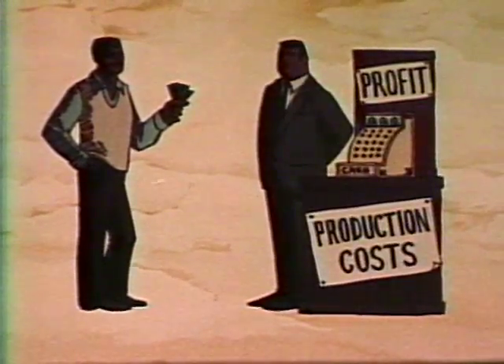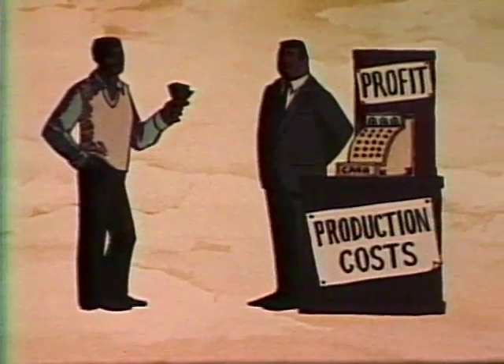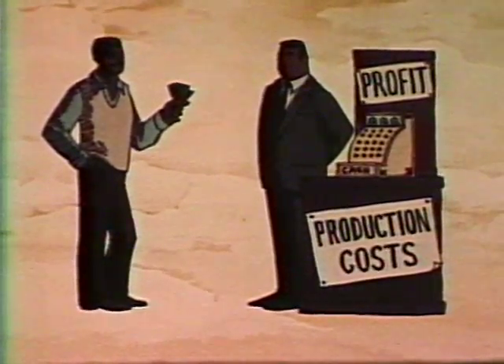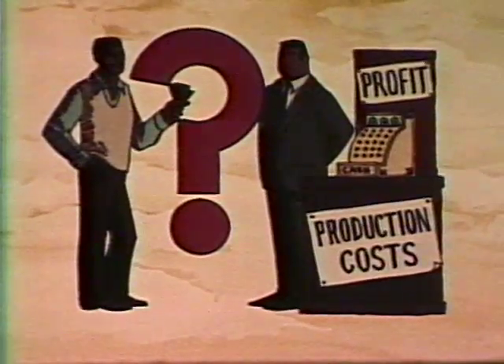So you see, consumers want to buy as cheaply as they can, and producers want to cover their production costs and make a profit. So how do they set a price? How do they each get what they want?